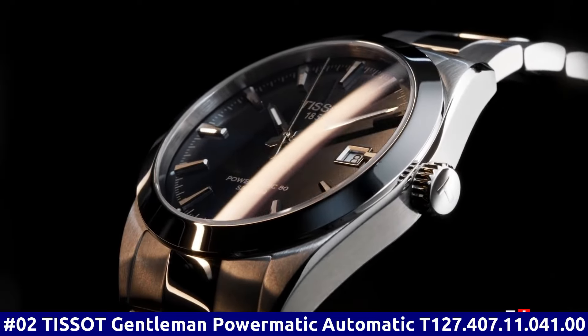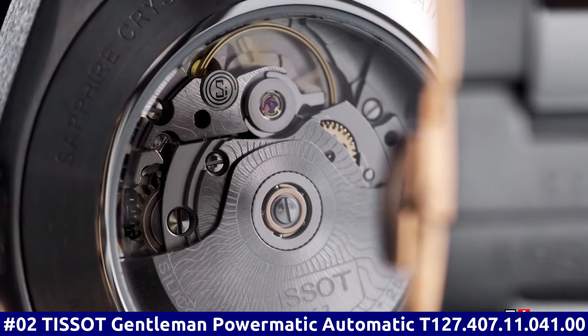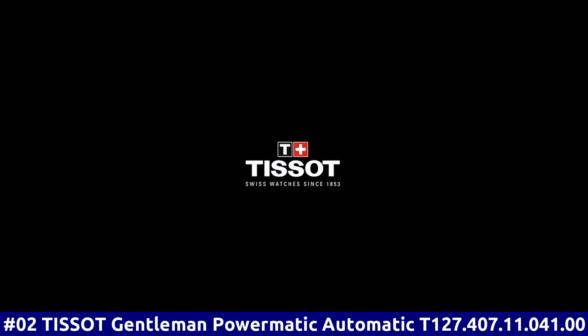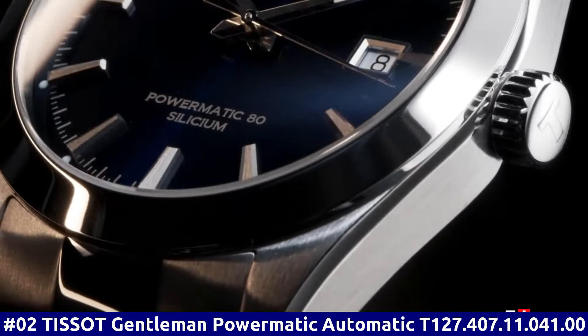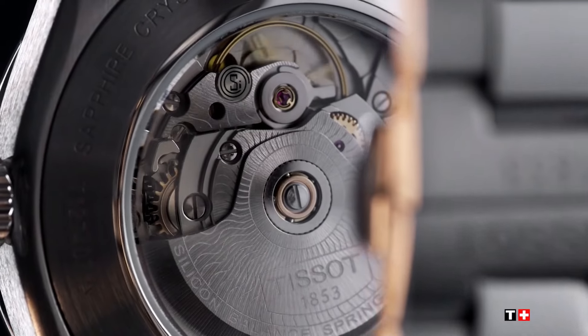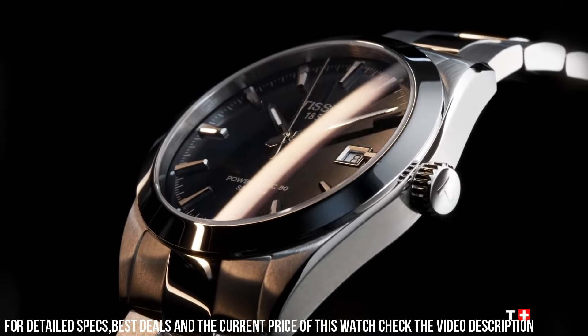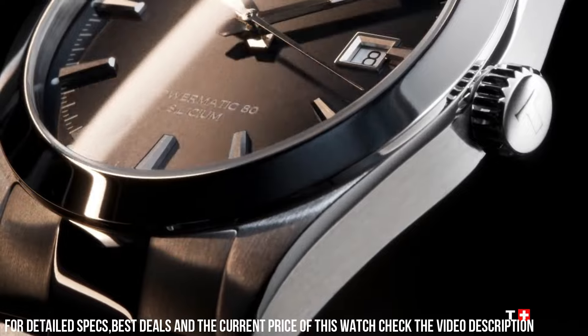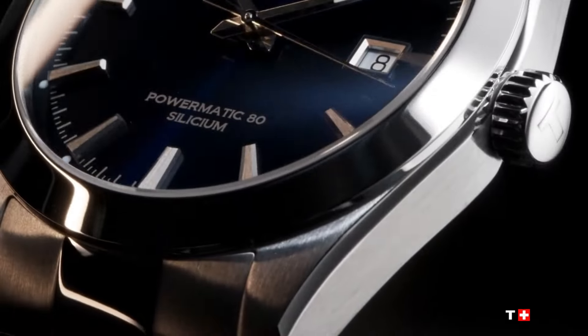Number 2. Tissot Gentleman Powermatic Automatic T-127.407.11.041.00. Silver tone stainless steel case and bracelet. Fixed silver tone stainless steel bezel. Blue dial with luminous silver tone hands and index hour markers. Minute markers around the outer rim. Dial type: Analog. Luminescent hands and markers. Scratch-resistant anti-reflective sapphire crystal. Transparent case back. Round case shape. Case size: 40 millimeters. Case thickness: 11.5 millimeters. Band width: 21 millimeters. Butterfly with push-button release clasp. Water-resistant at 100 meters, 330 feet.